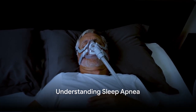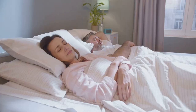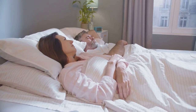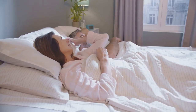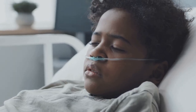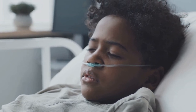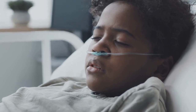Before we dive into the signs, let's understand what sleep apnea is. Sleep apnea is a sleep-related breathing disorder, but today we're going to focus on a specific type known as obstructive sleep apnea, or OSA for short. OSA is characterized by a blockage in the upper airway, which is the passage that connects our mouth and nose to our lungs. This blockage can vary in severity from partial to complete.